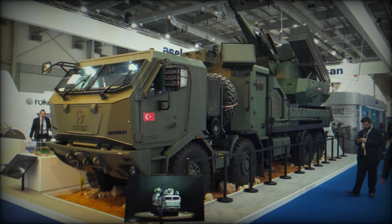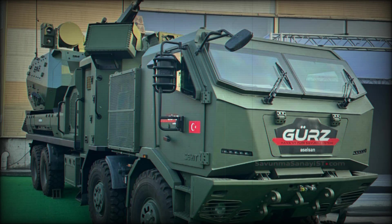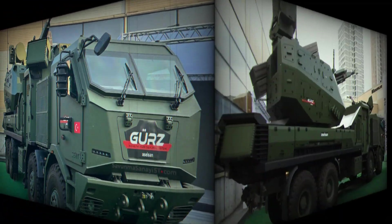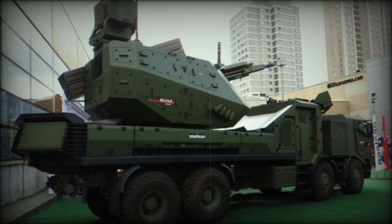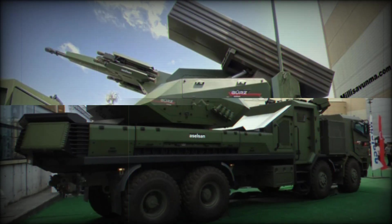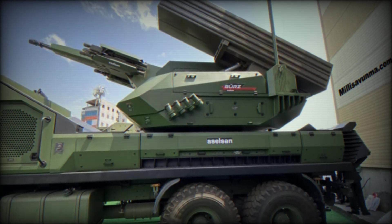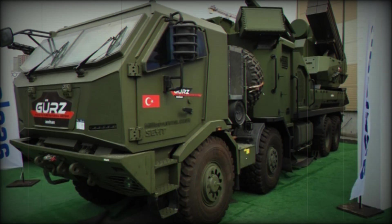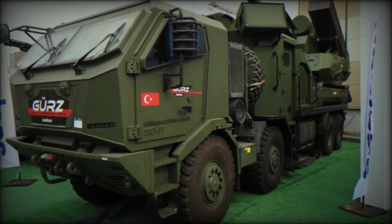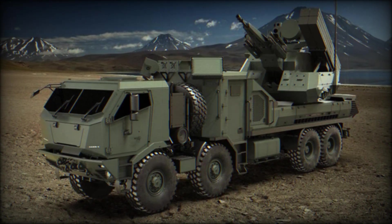The GEARS cannon fires air-burst fragmentation ammunition, which creates a cloud of shrapnel, increasing the likelihood of hitting multiple drones at once. When compared to China's Type 625E — which also seeks to imitate the capabilities of the Pantsir — the difference becomes even clearer. While the Type 625E uses a 25-millimeter Gatling gun for its high firing rate, the GEARS' 35-millimeter cannon outperforms it in both power and precision. In the world of air defense, size matters.